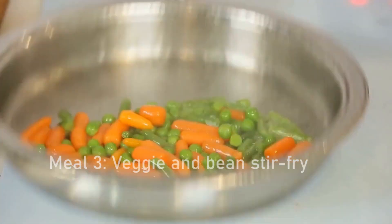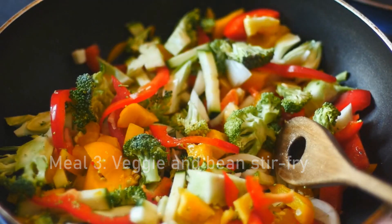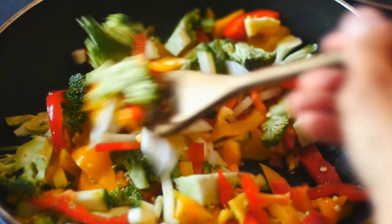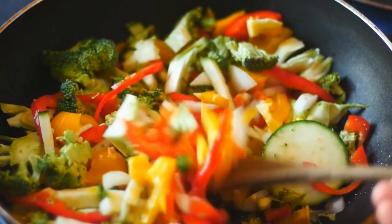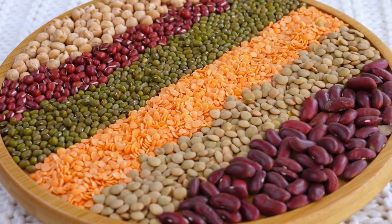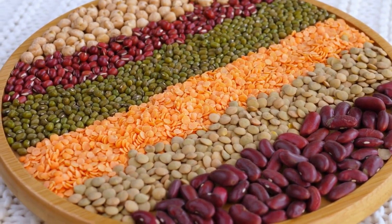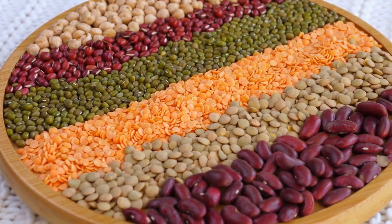Meal 3: veggie and bean stir fry. Sauté a variety of vegetables such as bell peppers, onions, carrots, and broccoli in a wok or large pan. Add in some cooked beans such as chickpeas or black beans and stir fry until everything is hot and tender. Serve over brown rice or quinoa for a filling and nutritious meal.